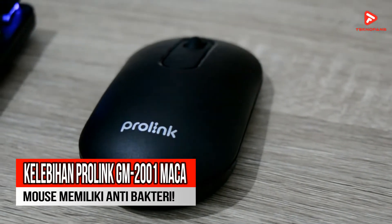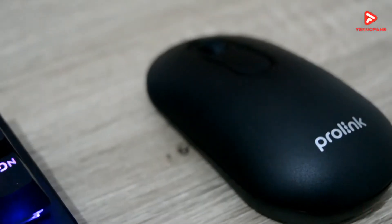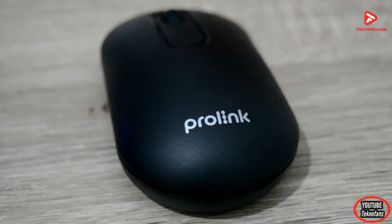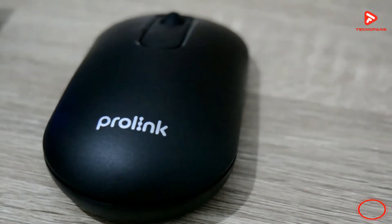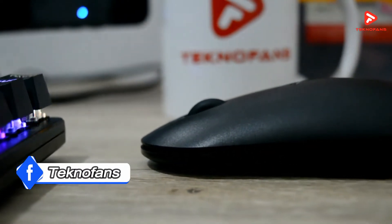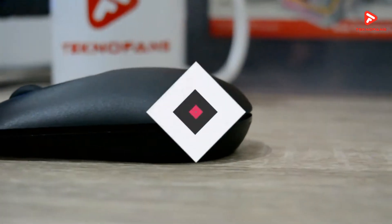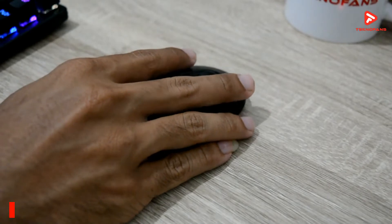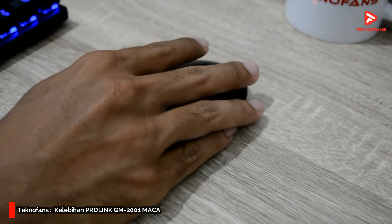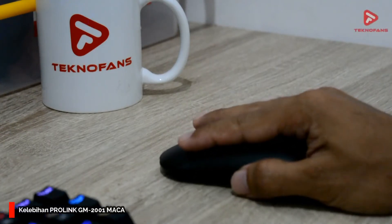Kelebihan yang pertama adalah sudah memiliki fungsi antibakteri. Mouse ini diklaim merupakan salah satu mouse yang memiliki perlindungan 99,9% terhadap bakteri. Hal itu bisa terjadi karena permukaan mouse ini terbuat dari bahan antimikroba dengan mekanisme Aion Pure yang membantu melindungi permukaan terhadap pertumbuhan bakteri berbahaya dan penumpukan kuman. Jadi selain nyaman, kalian juga akan terlindungi dari berbagai macam bakteri, karena memang kadang permukaan mouse menjadi tempat berkembangnya bakteri yang tidak kita inginkan.